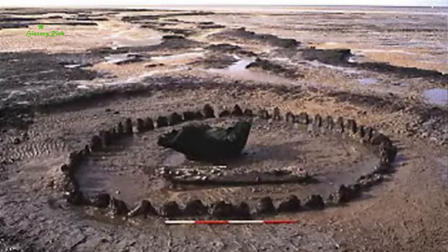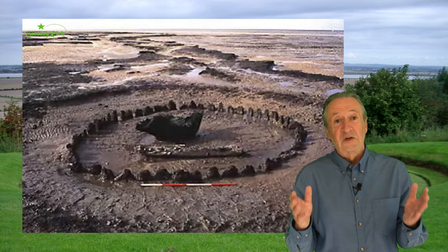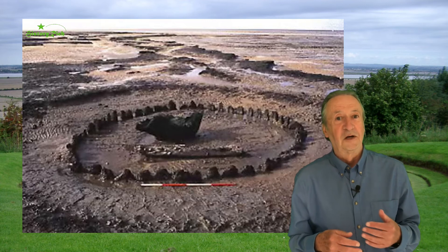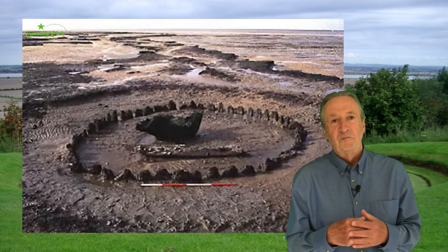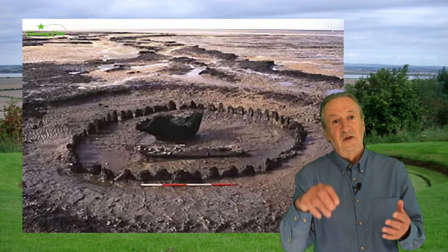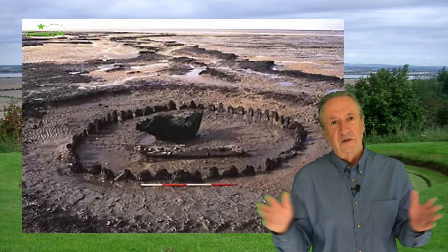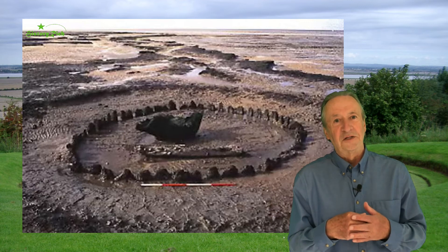A team from Norfolk Archaeology under the direction of Mark Brennan undertook the task. It was a difficult excavation — the team only had four hours to work in between the tides, and most of that time was taken up clearing water from the last tide. But they uncovered 55 oak stakes side-by-side surrounding the inverted tree stump. The stakes were about six feet high and the circle was about 20 feet across. It was dubbed Seahenge in the press.